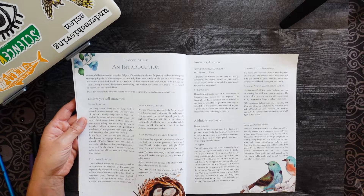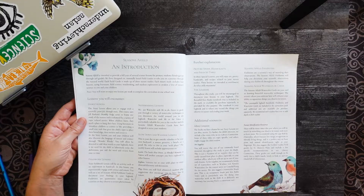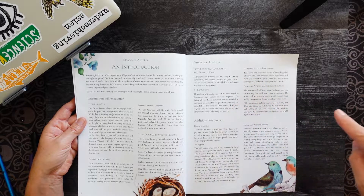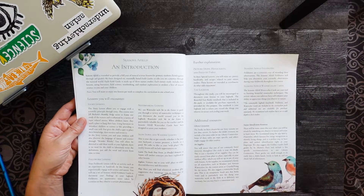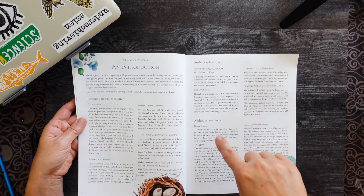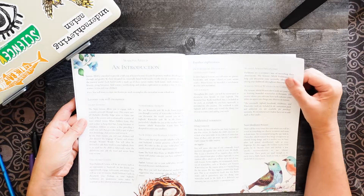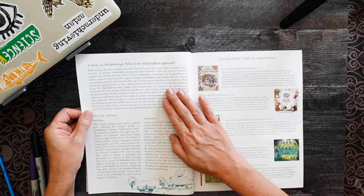This book has an introduction and you will encounter: story lessons, fieldwork lessons, notebooking, slow down and wander lessons — I love that — picture study, handcrafts, field to table, the log book, Seasons of Field field notes, Seasons of Field watercolor cards, and additional resources like library, art supplies, and nature identification resources.